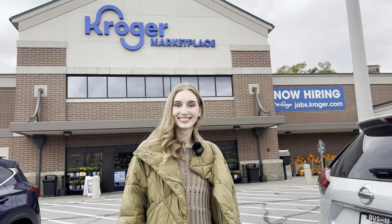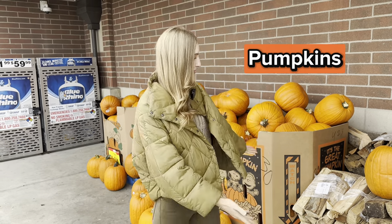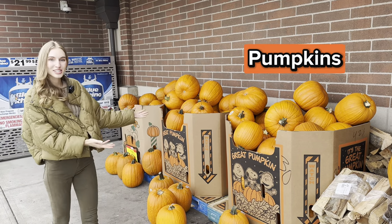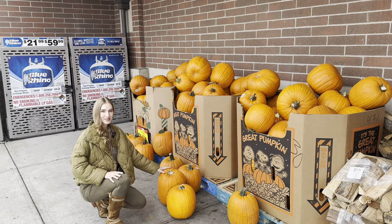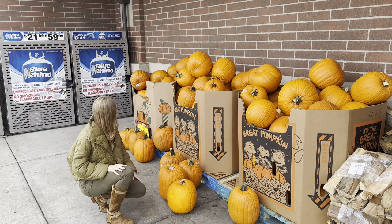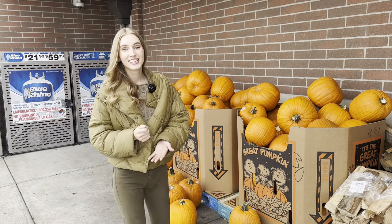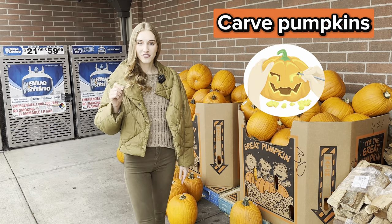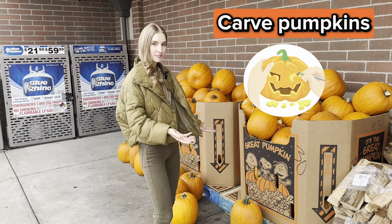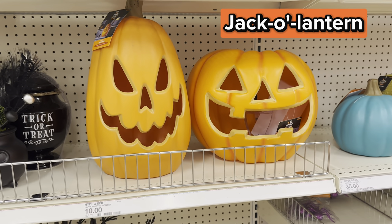Right now I'm at Kroger. The first thing I see outside Kroger for Halloween are pumpkins — look at all of these orange pumpkins behind me, and they come in different sizes. What do you do with pumpkins? You can eat them — you can eat the inside — but the most important tradition for Halloween is we carve pumpkins, and a carved pumpkin is called a jack-o-lantern.